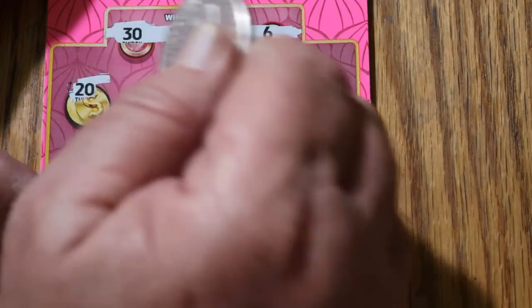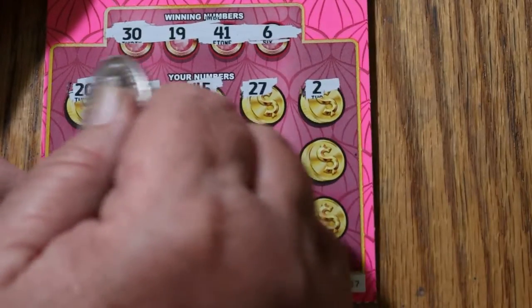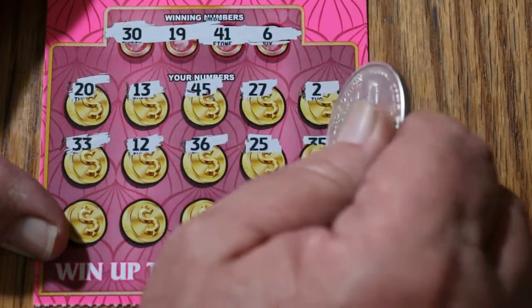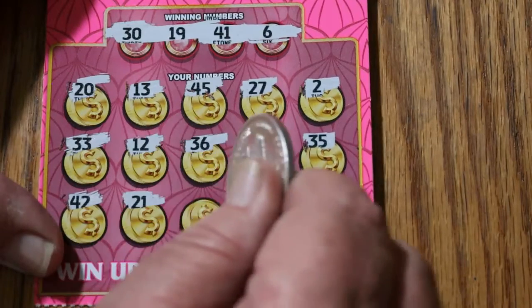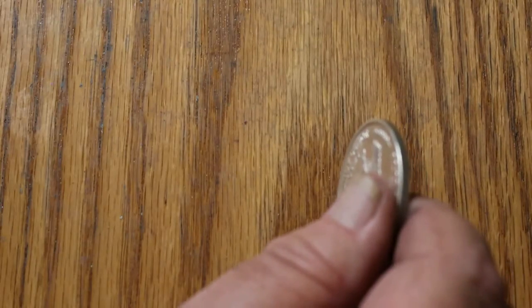I'm up in the real high desert and we do get down below 20 degrees occasionally — we even get snow from time to time. I know some of you in snow country hate the stuff, but me, I can't have enough of it. Board for ticket 37: 20, 13, 45, 25, 27, 2, 33, 12, 36, 25, 35, 42, 21, 31, 32, and 11. Nothing there.